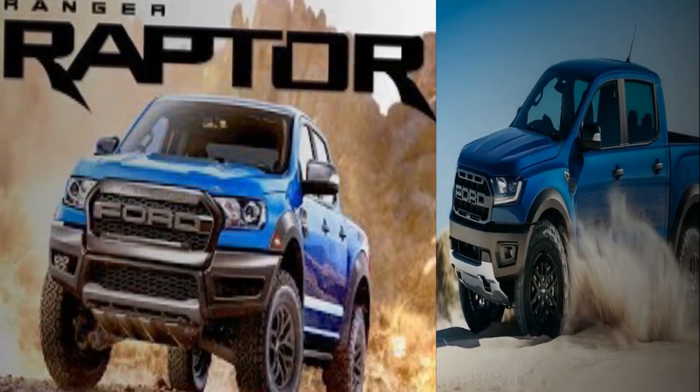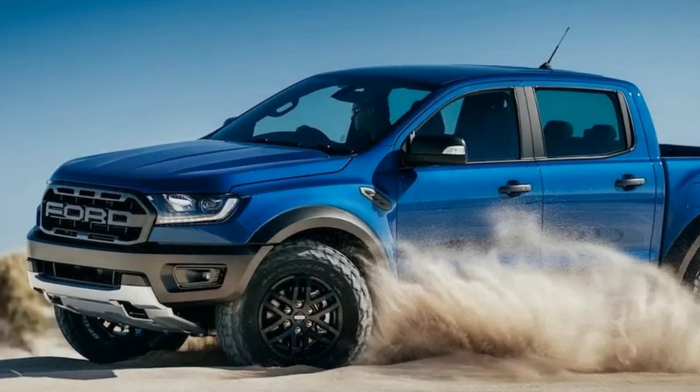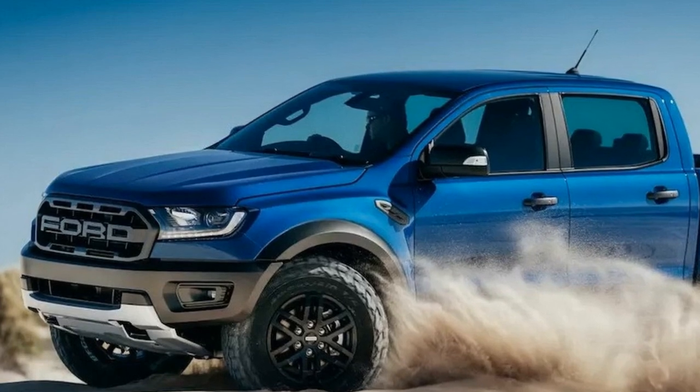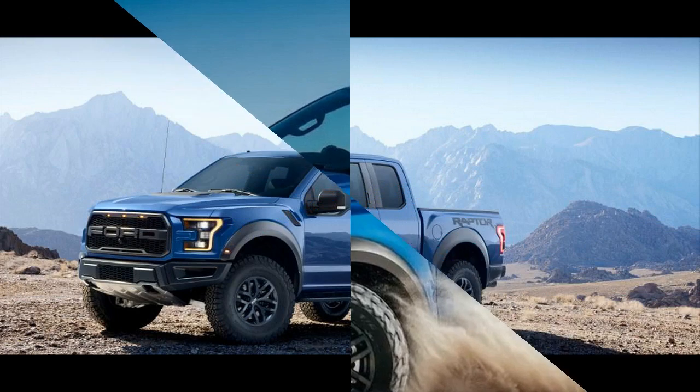Developed mostly in Australia, with a helping hand from the brand's US Raptor team, the Ranger Raptor will be assembled in the company's factory in Thailand. However, we still don't know if Ford will bring it stateside, with the company saying the Ranger Raptor is set to turn heads throughout Asia Pacific and around the world.